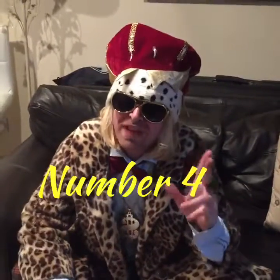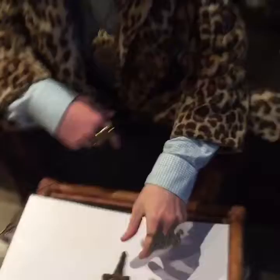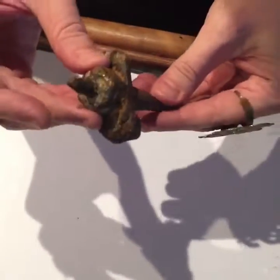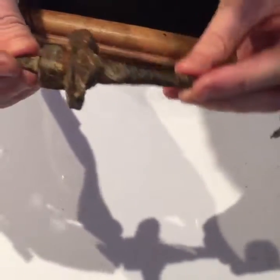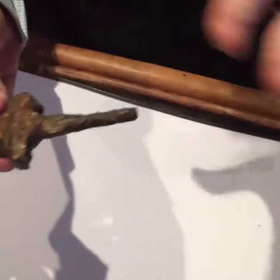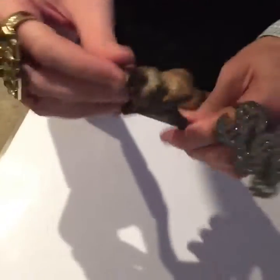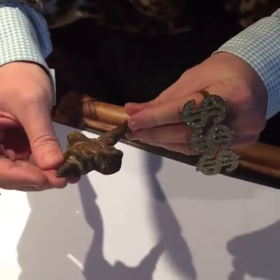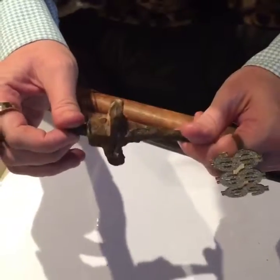Bring on number four. Now check this out — this is deeply corroded and rusted; we found it on the shoreline. It looks like some kind of nut attached to some kind of screw device. I can't discern entirely what it is — if anybody knows, do leave a comment in the comments section. I personally believe it could be some form of Roman centurion's butt plug.